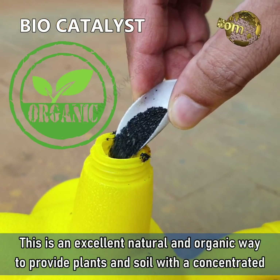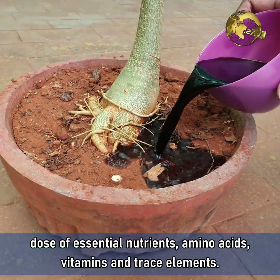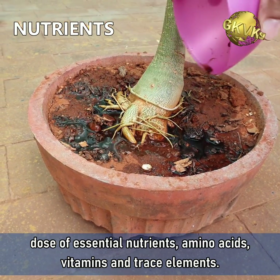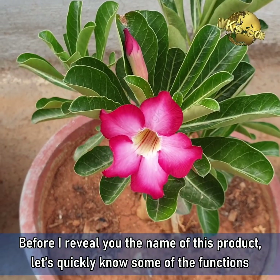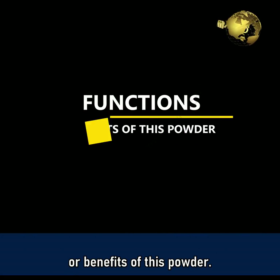This is an excellent natural and organic way to provide plants and soil with a concentrated dose of essential nutrients, amino acids, vitamins and trace elements. Before I reveal the name of the product, let's quickly know some of the important functions or benefits of this powder.